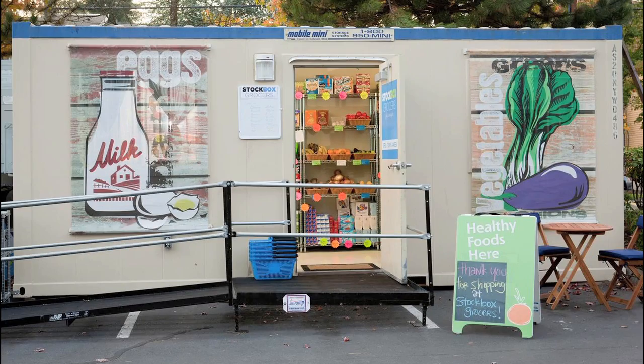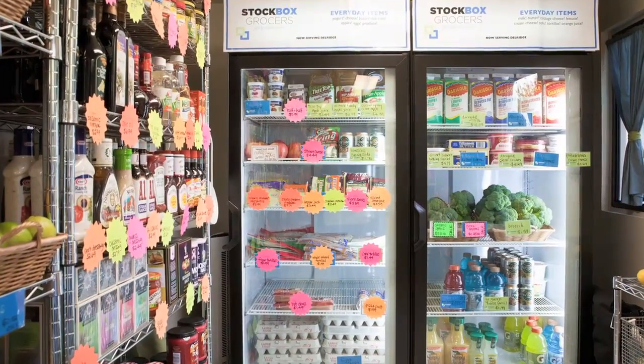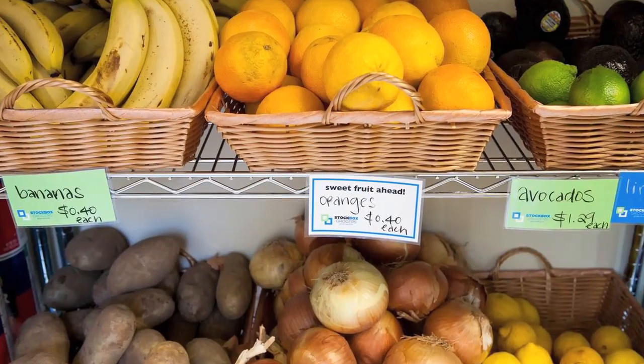It took Carrie and Jacqueline only two and a half months to launch their prototype location, which was a mere 160 square feet. I think the first hundred people that walked into the store all had the same reaction, which was, oh my God, I can't believe how much food is in here. Which is a really great feeling in such a small space to have that sort of reaction from customers.